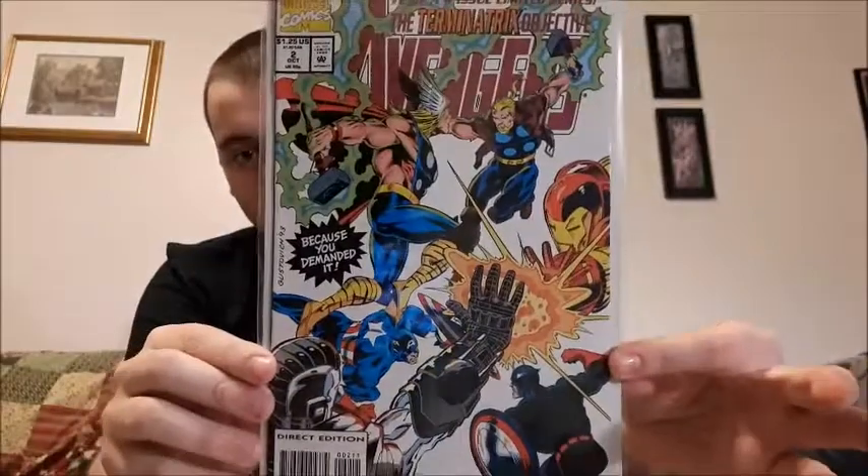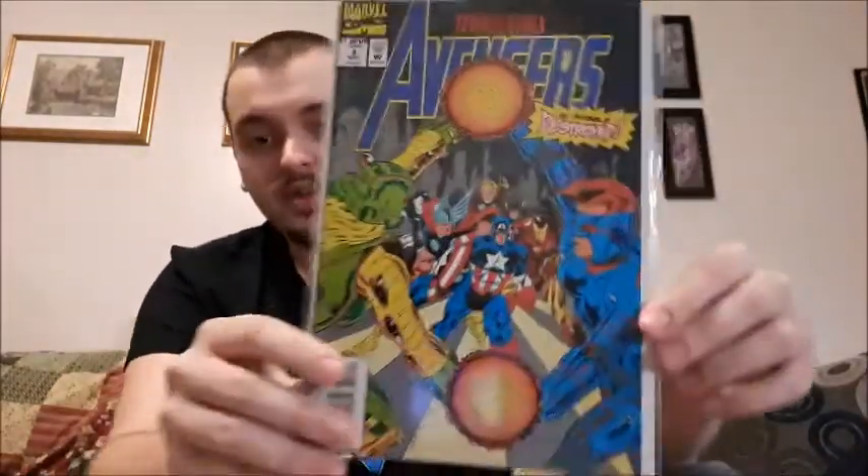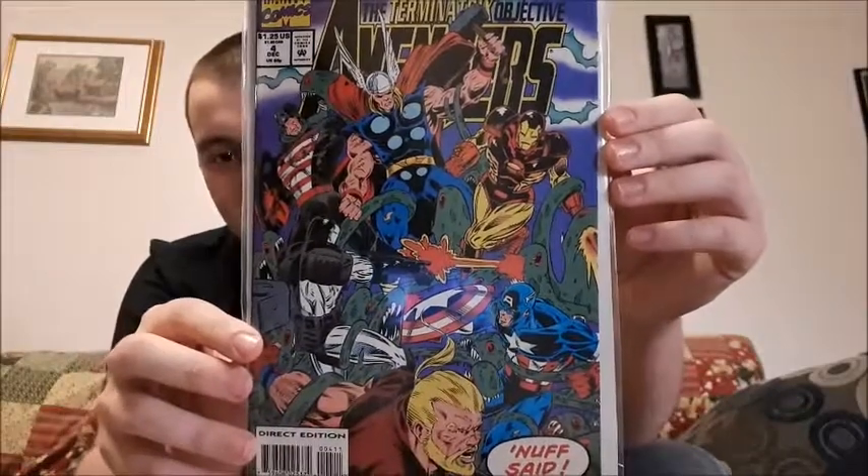So I do have issue number two of four of the Terminatrix Objective — I just had them mixed up in order. This is issue number two. I'm not a fan of covering up the logo on the cover, but it's a great cover nonetheless. I also have issue three, so I actually have a complete set — I did not notice that. Then the final one right there. So I do have the complete Terminatrix Objective series for the Avengers.